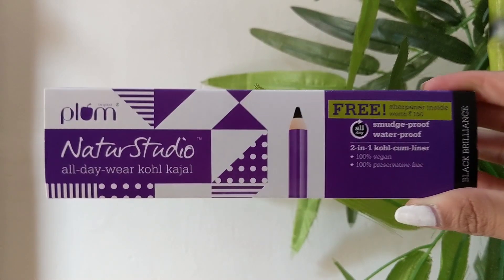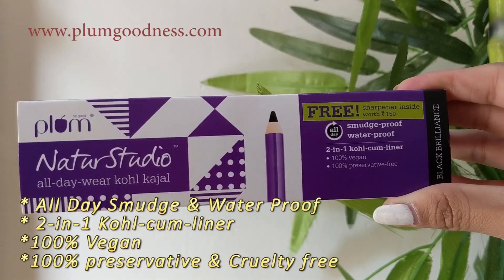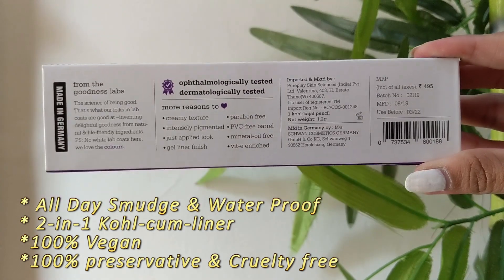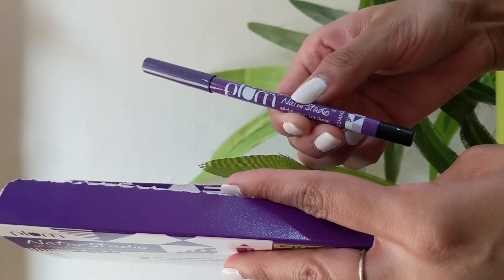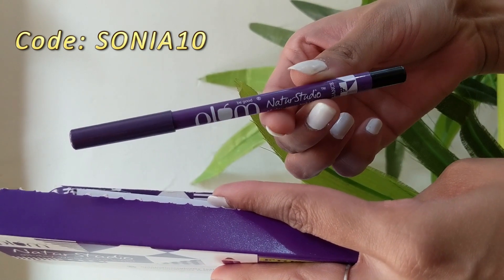The Kajal pencil comes in this cute box on which it's written that the Kajal is all-day smudge and waterproof. It's 2-in-1 Kohl liner and it's 100% vegan and 100% preservative and cruelty-free. This one retails at Rs. 495 and you can use my special code to get 10% off on Plum's website.